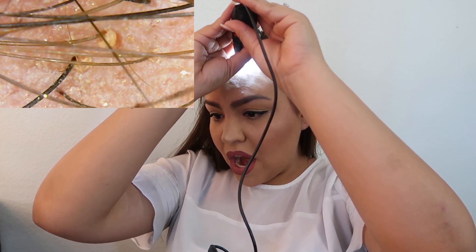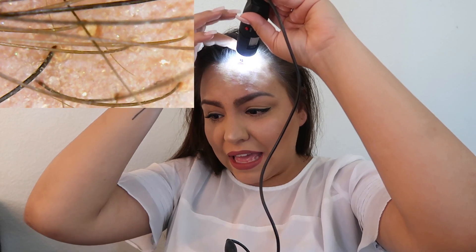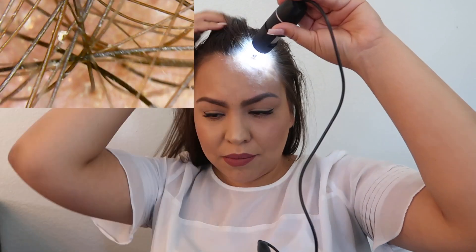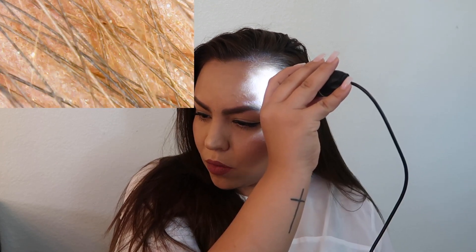Look at that — what am I seeing? How am I going to get that out of my hair? Looking at the front here, I think this area collects the most oil compared to the rest of the hair. It's crazy to see how many tiny little hairs there are alongside the thicker ones — there's just a lot of really thin hair.